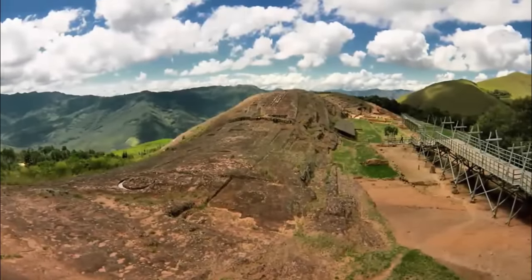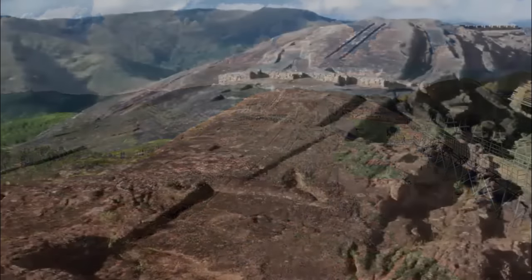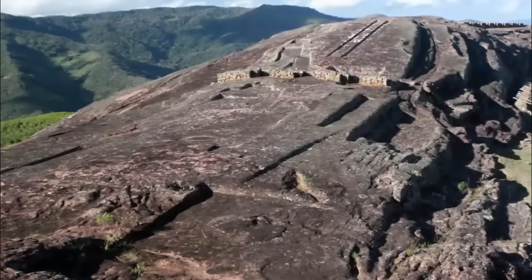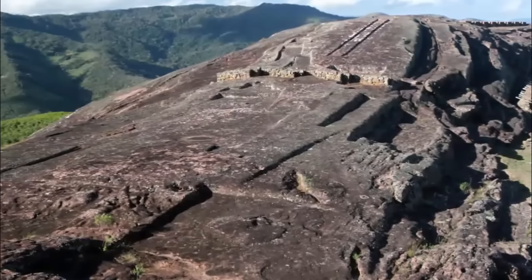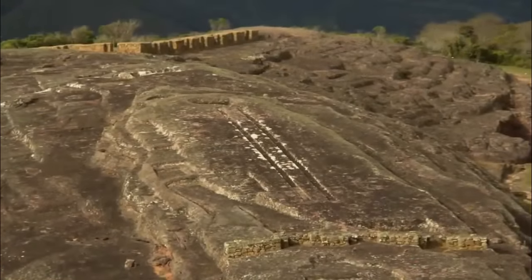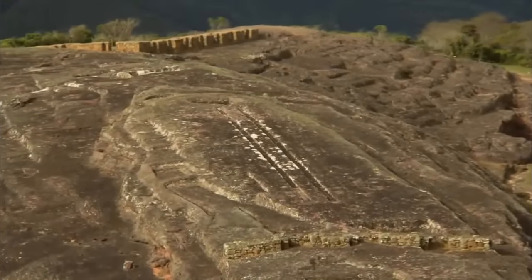Although the site consists of an average ancient settlement, complete with buildings, architecture, and irrigational ruins, the most intriguing feature of the site — and the purpose for this video — is what was once carved out of the solid rock atop the mountain.